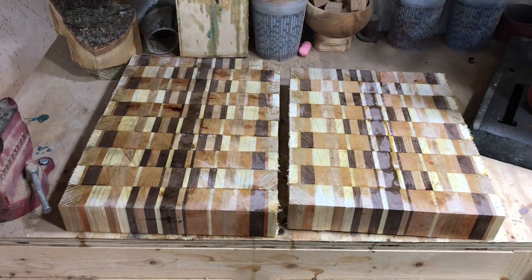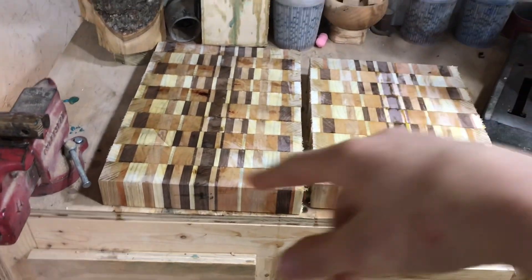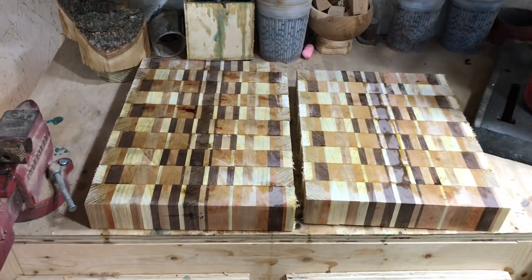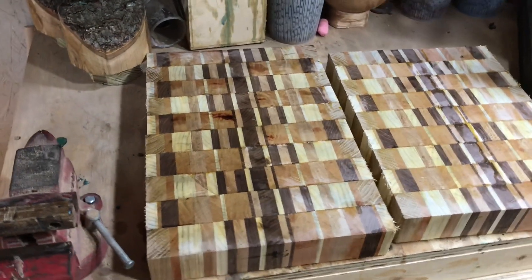Now let me show you what I've got going on in my shop. I'm working on these really nice big end grain butcher blocks. Today I have to cut the borders, trim these down, and glue the end grain walnut borders on them — I think that gives it a really cool look. These are butternut, walnut, ash, maple, cherry, and white oak, so lots of different colors in there.